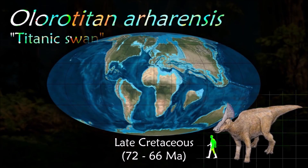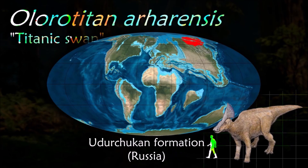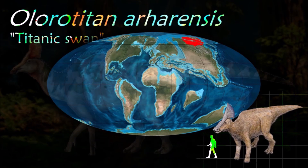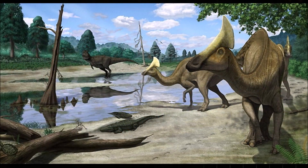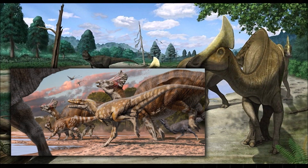Unlike the situation in North America, where lambeosaurines are virtually absent from late Maastrichtian rocks, Asian lambeosaurines like Olorotitan are diverse and common at the end of the Mesozoic, suggesting climatic or ecological differences.